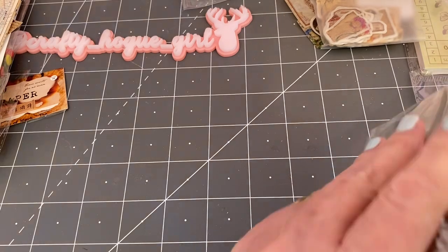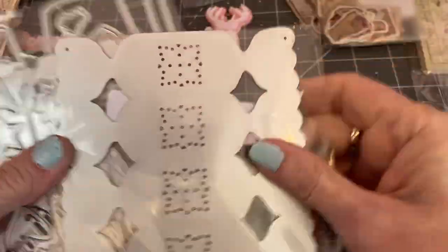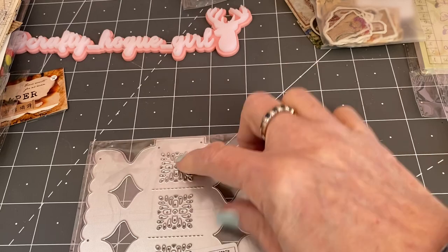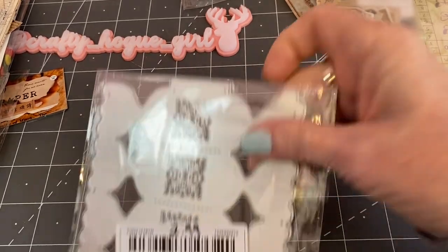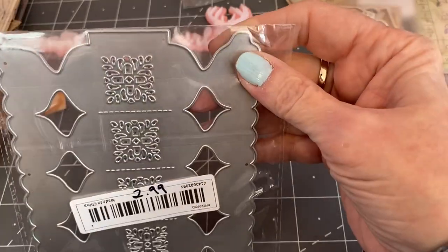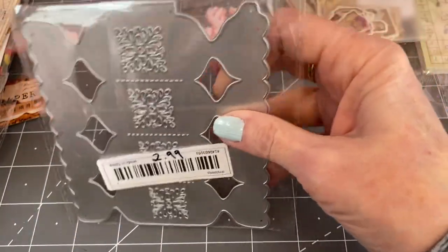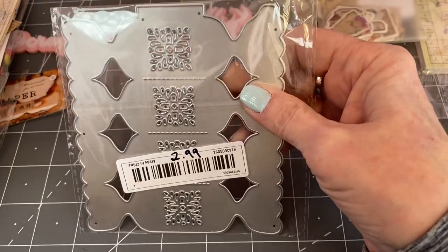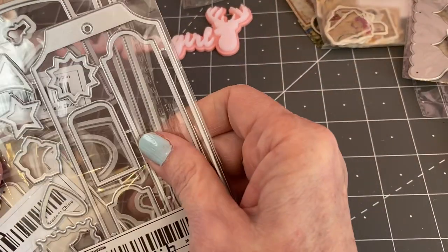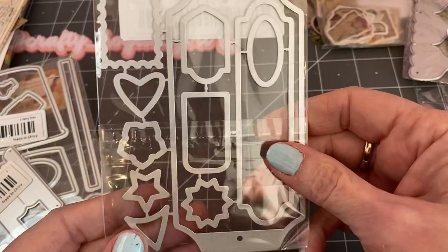I just have a couple of dies, and that concludes my Tamu haul. The first die is this candy one — you cut it out, fold it up, and make a little candy box. These are great for Christmas, Halloween, Easter — put little goodies in it. I'll probably be doing a die haul review in the near future, which will give me a chance to use these products and let you know how they are.